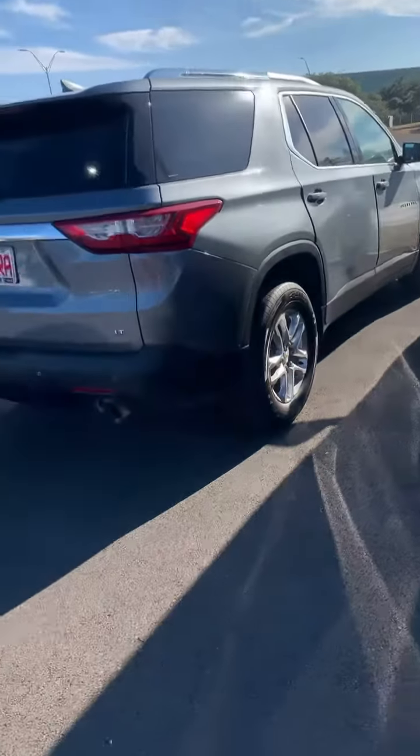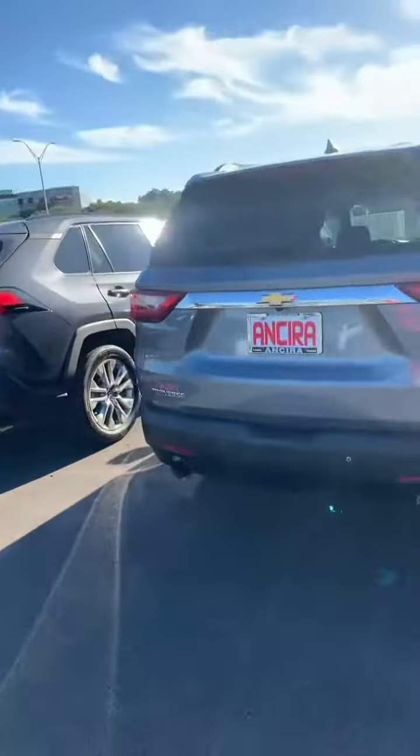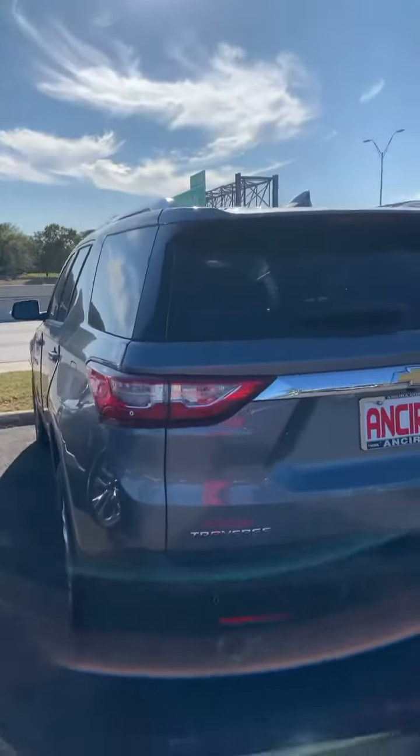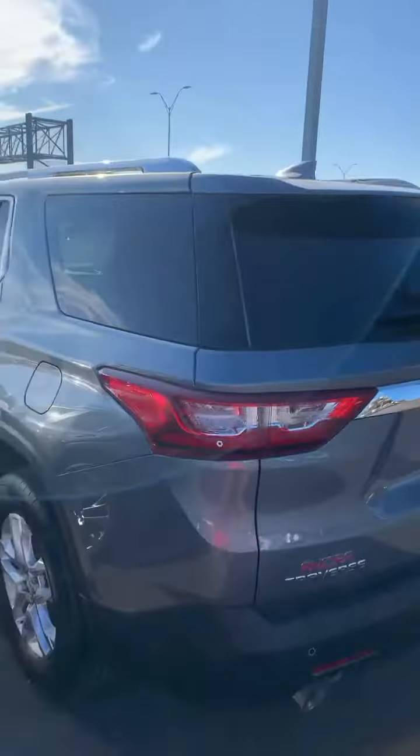Please let me know when you have received this video. Traverse LT. Again, my name is Julio Rodriguez and my phone number is 830-352-0099. Thank you.